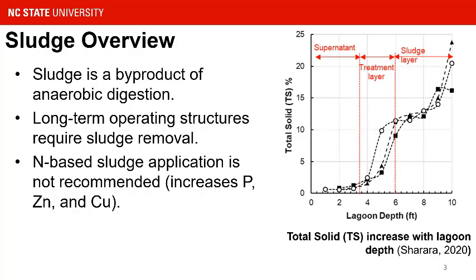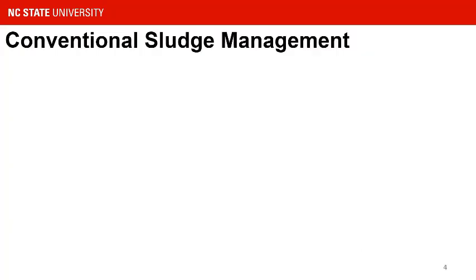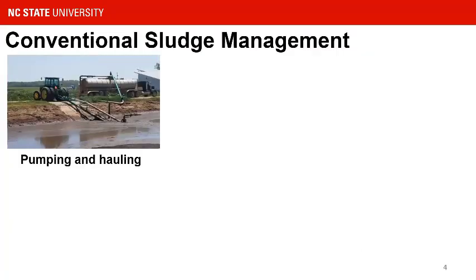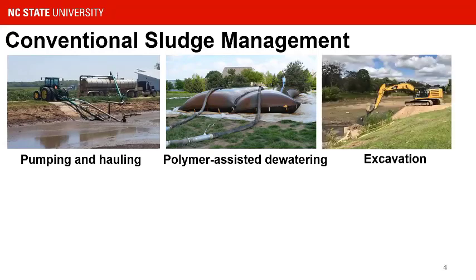One of the challenges we have with our sludge management is that, unlike typical swine manure managed from deep pits, the nitrogen-to-phosphorus ratio is much lower than typical, which means nitrogen-based application is not recommended. That leads to an issue with identifying acreage to utilize these nutrients. Sludge conventionally can be managed using pump and haul — basically resuspending the sediment and hauling it to tankers for land application. Or more advanced management would be to add a polymer and use water bags to essentially concentrate a lot of these solids into a higher solid fraction. Alternatively, excavation is less practiced and carries higher risk of puncturing liners or compromising lagoon berms.